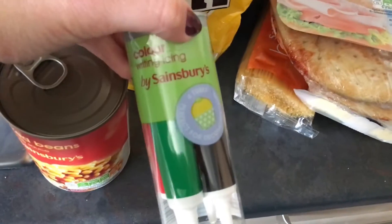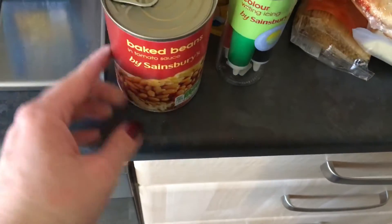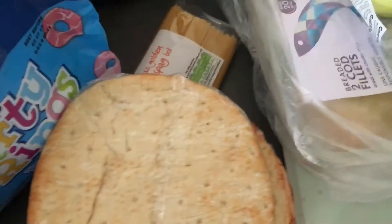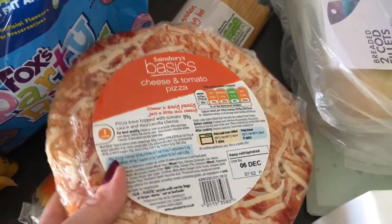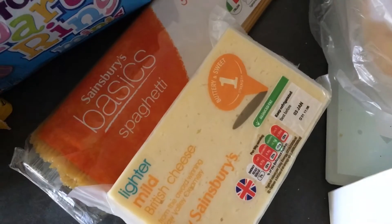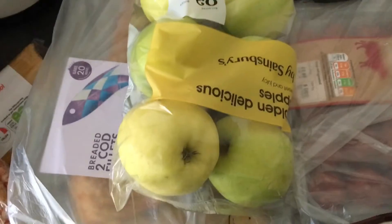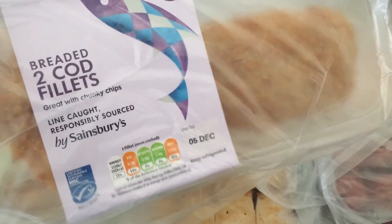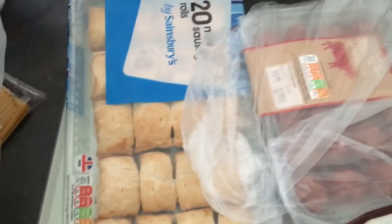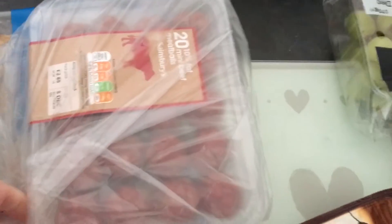Some colour writing icing because me and Charlie are going to do some Christmas baking, a tin of baked beans, some ham, and two of these basic cheese and tomato pizzas — the kids like to add their own toppings onto them. A block of cheese, some spaghetti, some golden bag of apples, two breaded cod fillets, 20 sausage rolls, and some meatballs.